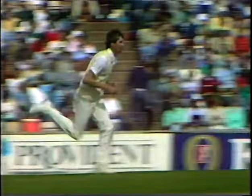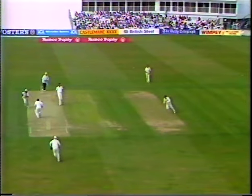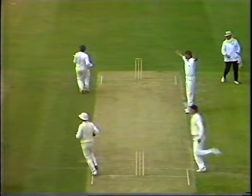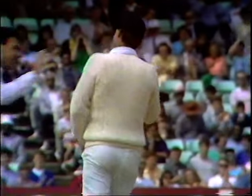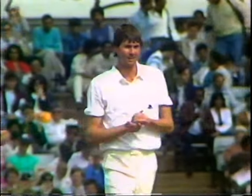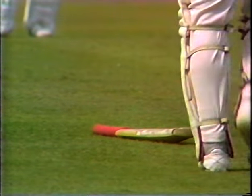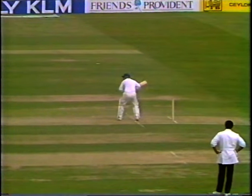It's been Ranatunga. It's a beautiful throw — he's out. That really was a tremendous pick-up and throw. And Arjuna Ranatunga is out. This is how it happened.